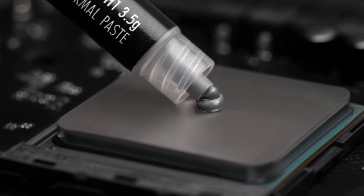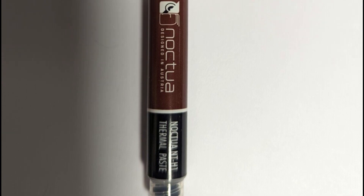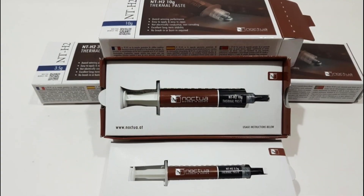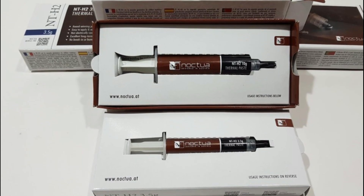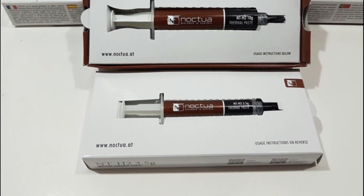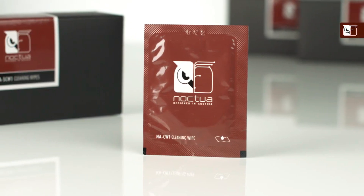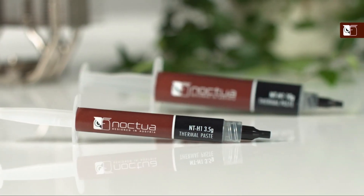While there are many positives about Noctua NT-H1, it's important to highlight a couple of potential drawbacks. One aspect to consider is its slightly higher price compared to some other thermal pastes in the market. However, considering Noctua's reputation for quality and performance, the investment may be worthwhile for enthusiasts seeking top-tier cooling solutions. Additionally, it's worth noting that Noctua NT-H1 takes a little time to reach its peak performance level after application due to its curing process, so patience is key. If you're searching for a high-quality thermal paste that delivers exceptional heat dissipation capabilities while ensuring easy application and long-term stability, look no further than Noctua NT-H1. Its outstanding performance, reliability, and non-conductive nature make it a top choice for PC enthusiasts who prioritize optimal cooling efficiency.